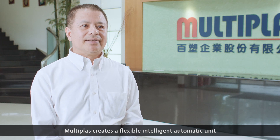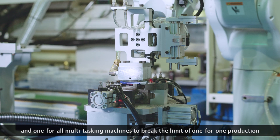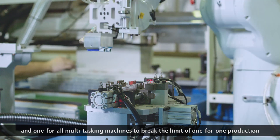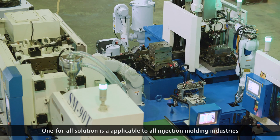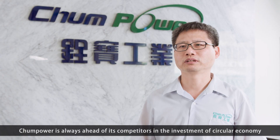MultiPlus creates a flexible intelligent automatic unit and one-for-all multi-tasking machines to break the limit of one-for-one production. The one-for-all solution is applicable to all injection molding industries and can provide customized solutions to the clients.